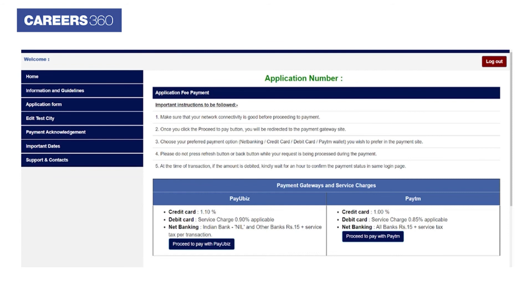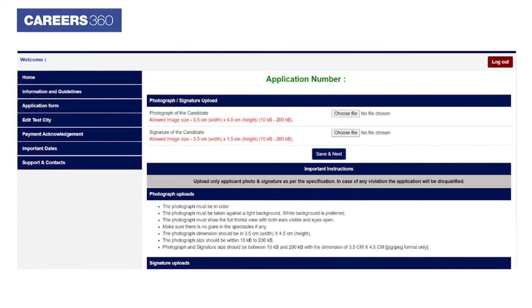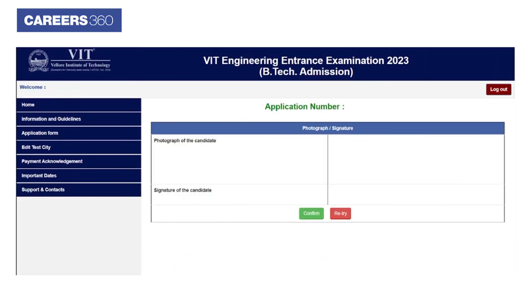In the next step, applicants have to pay the application fees in online mode. After successful payment, applicants are required to upload and confirm their photograph and signature in the application as per the specifications.